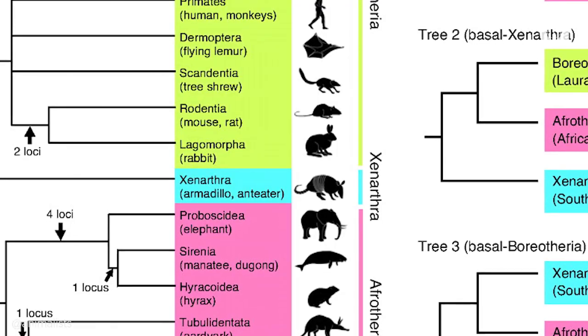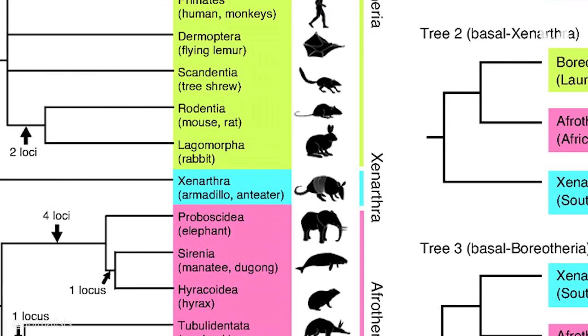In fact, the only connection they have is that they both are from the Xenarthra suborder that appeared over 60 million years ago. From there, the two species evolved convergently, gathering similar traits in the same way that birds, bats, and insects all have wings.